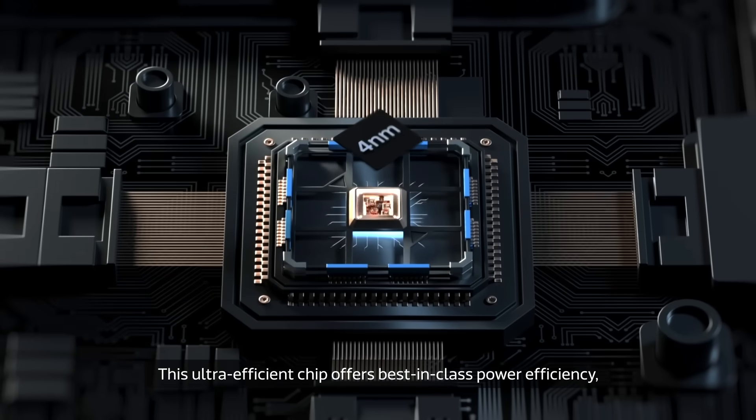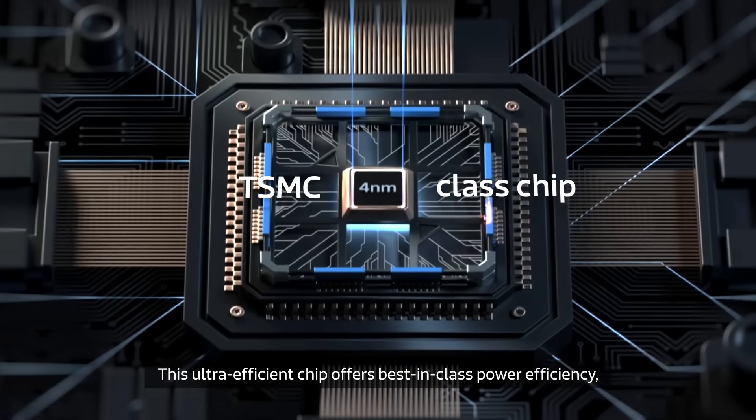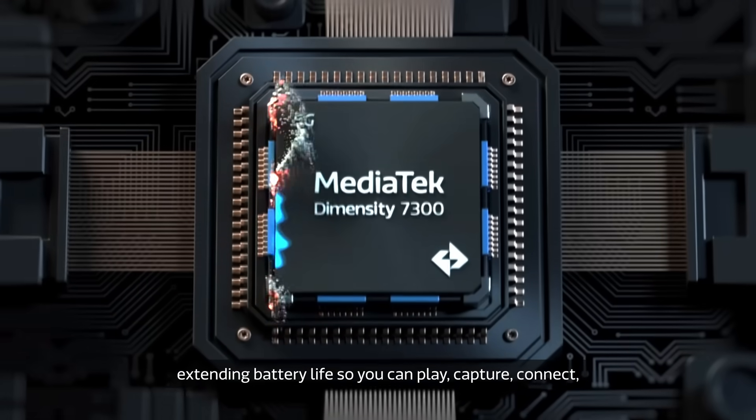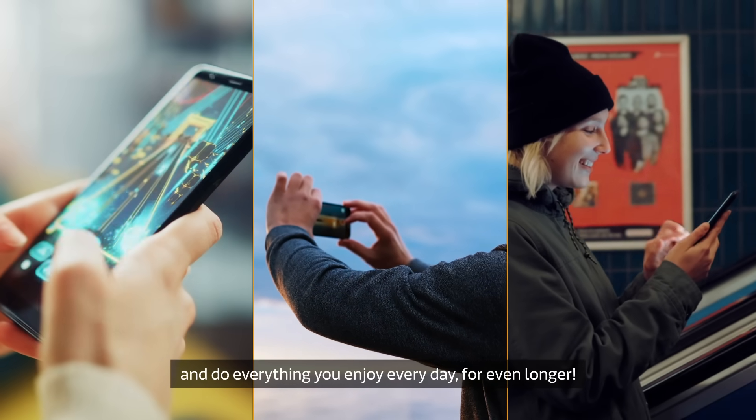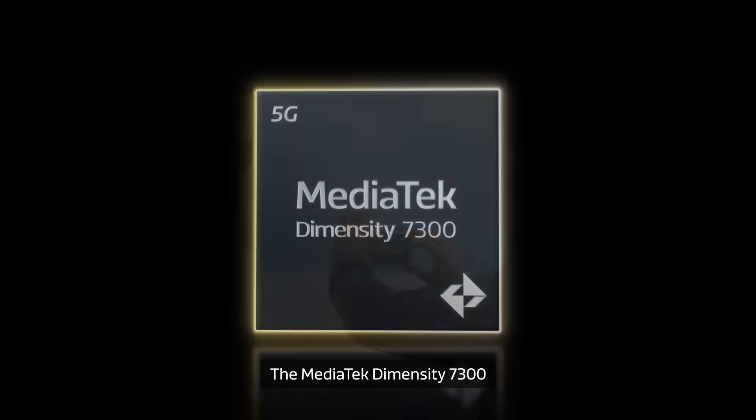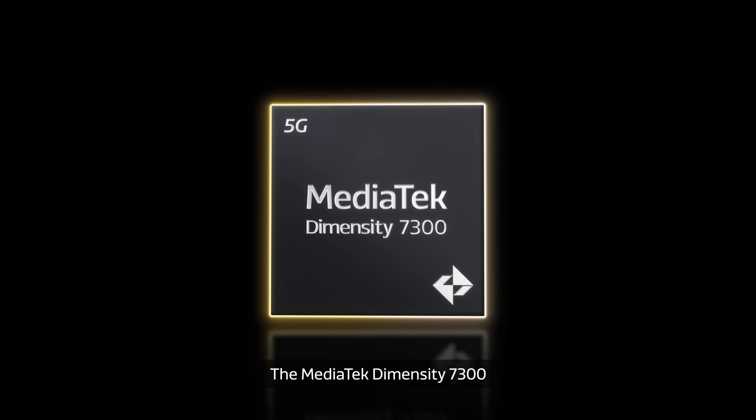This ultra-efficient chip offers best-in-class power efficiency, extending battery life so you can play, capture, connect, and do everything you enjoy every day for even longer. The MediaTek Dimensity 7300.